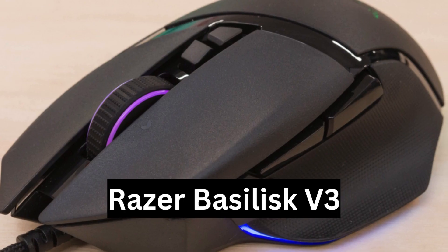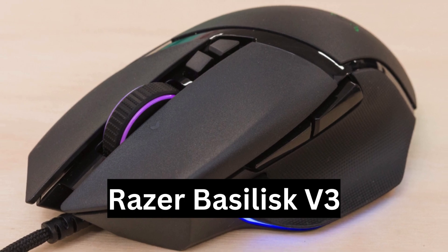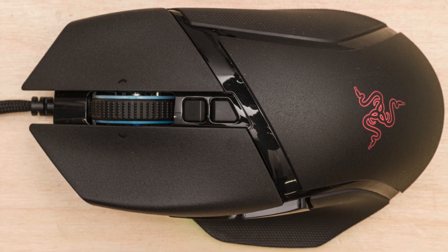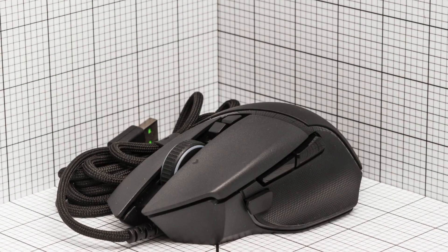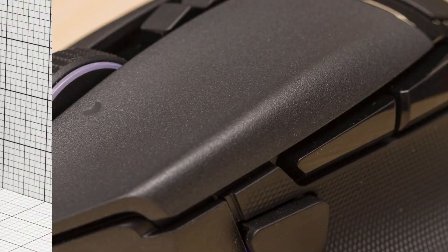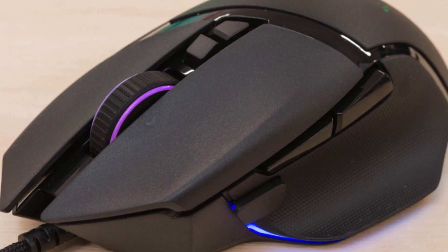Best ergonomic mouse for gaming: Razer Basilisk V3. Catering to gaming enthusiasts, the Razer Basilisk V3 emerges as our top pick for ergonomic gaming mice. Featuring a right-handed shape with a dedicated thumb rest, it provides superior ergonomic support compared to traditional gaming mice.